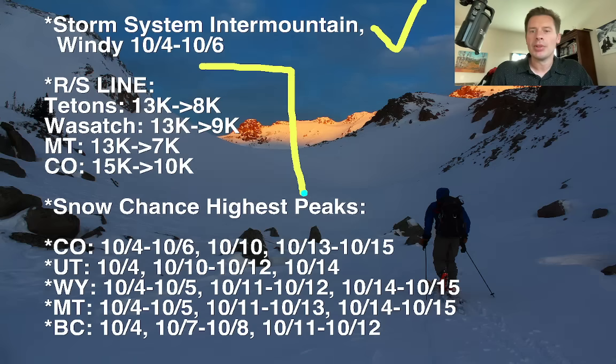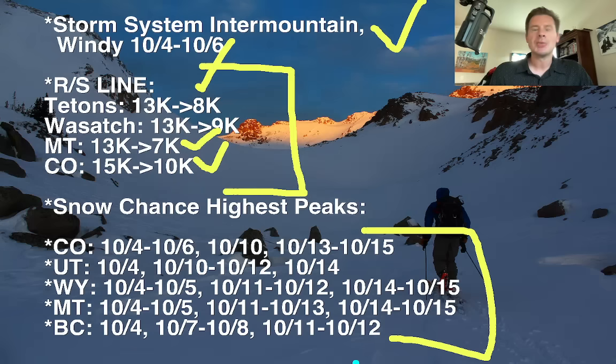Your rain/snow lines — everything started very high at the onset of this storm, up at about 13,000 feet in the Tetons, the Wasatch, and Montana. Colorado was even higher, 14,000 to 15,000 feet — it was very warm across Colorado yesterday. Now we're seeing all of the rain/snow lines fall: 8,000 feet in the Tetons, 8,000 to 9,000 in the Wasatch, 7,000 in Montana, and down to 10,000 in Colorado. There are your snow chances across the highest peaks, obviously including today, tonight, and tomorrow across pretty much all of Colorado, Utah, Wyoming, and Montana.